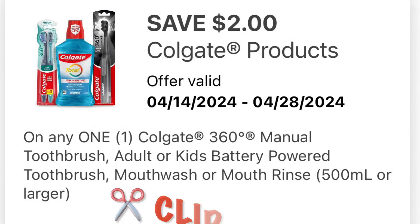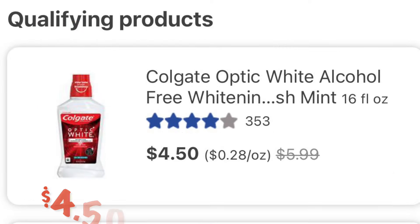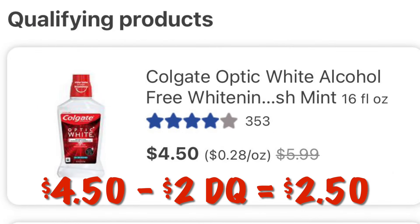We've got $2 off of any one Colgate toothbrush or mouthwash. We can grab a mouthwash or a toothbrush at $4.50 and after our $2 digital we will pay $2.50.